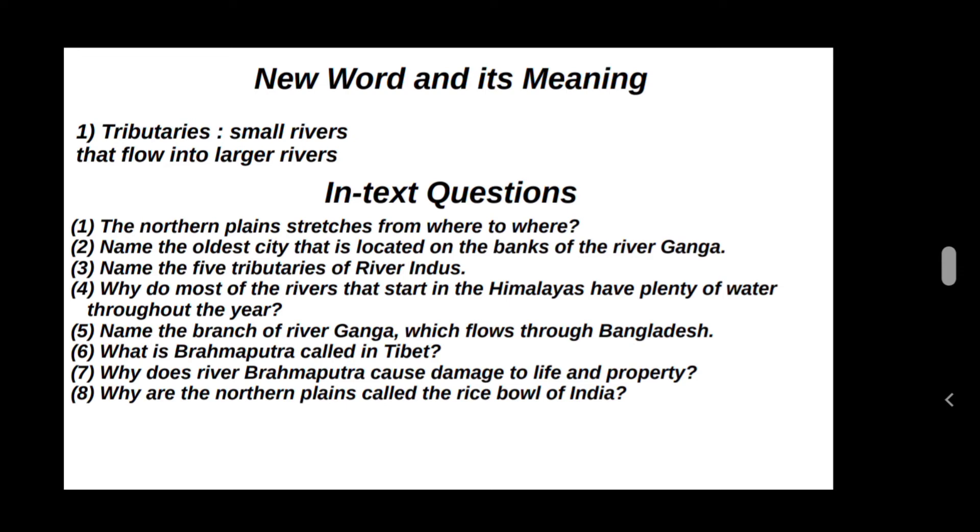Name the branch of river Ganga which flows through Bangladesh. That is Padma.